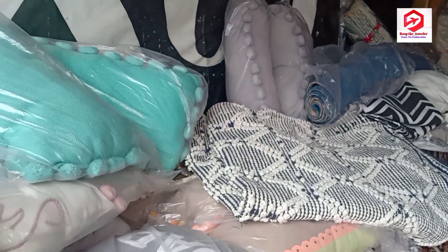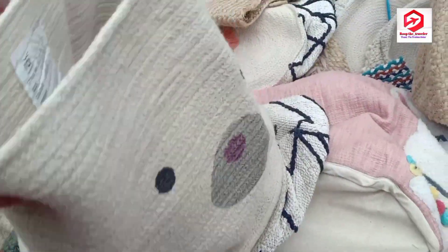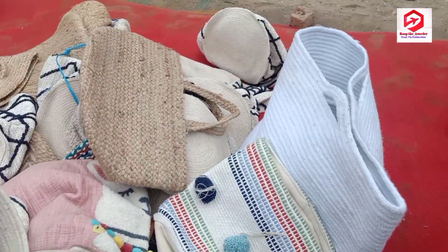If you want to give your house a royal touch, I think you should definitely go for these items. In fact, I also bought them and decorated my living room with them.